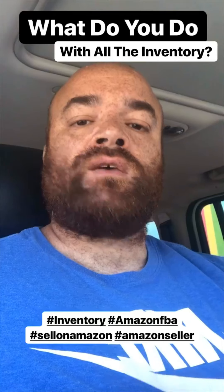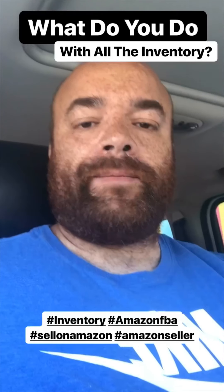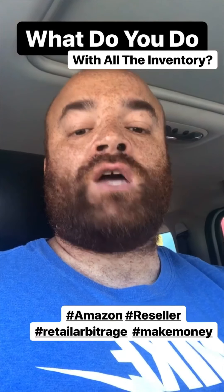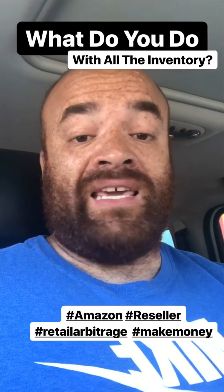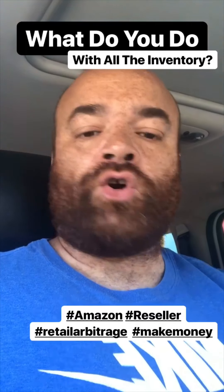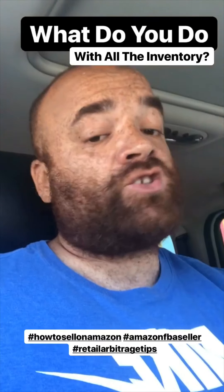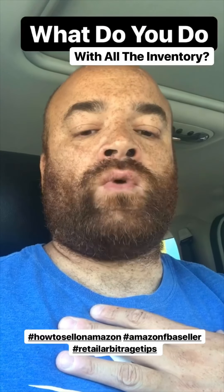Some of the questions I received yesterday: Coach, what do you do with all that inventory? Do you keep it in your house? Where do you store it? I get this question all the time — it's probably one of the most common questions, and it's exactly why I do retail arbitrage and Amazon FBA. I do not keep the inventory in my house, I do not keep it in a storage locker, I do not keep it in my basement or my garage. I ship all the inventory that I buy — every single item — to Amazon's warehouses. Amazon stores the inventory for me, so I don't need space in my home.